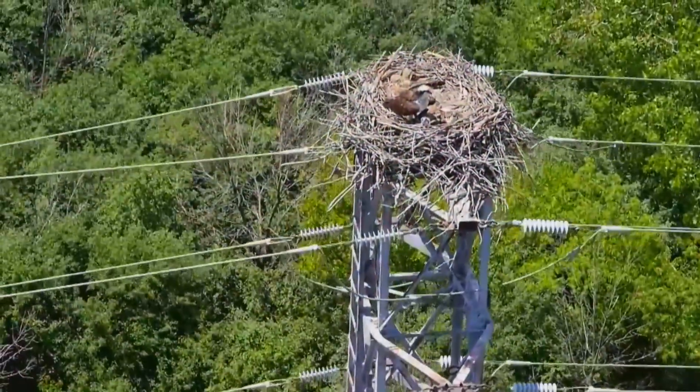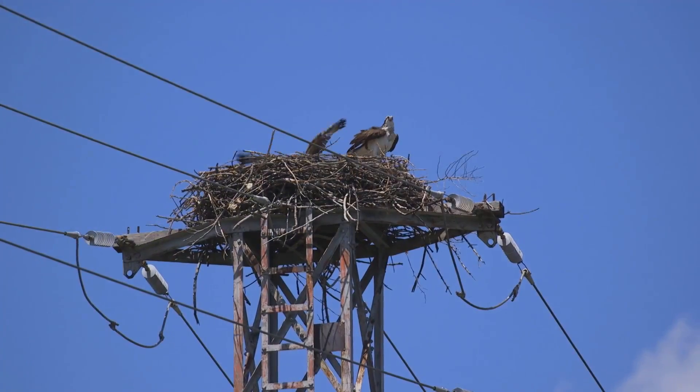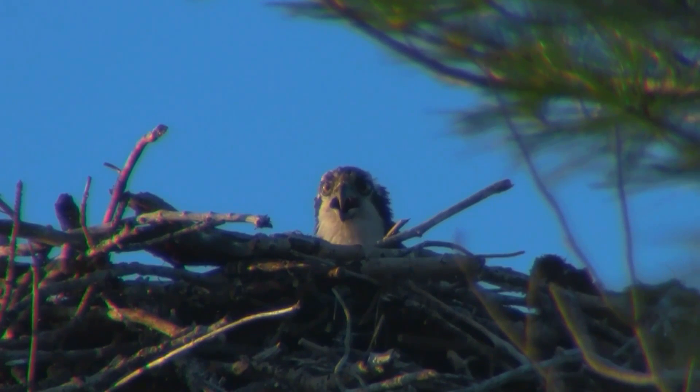They'll probably be in the nest as nestlings once they hatch for about a five-week period or so. Then they're what we consider branchers, where they're kind of testing out their flight muscles and trying to figure out the whole flight thing. Then they'll probably still be dependent on the parents for about another three to four months before they're more independent.